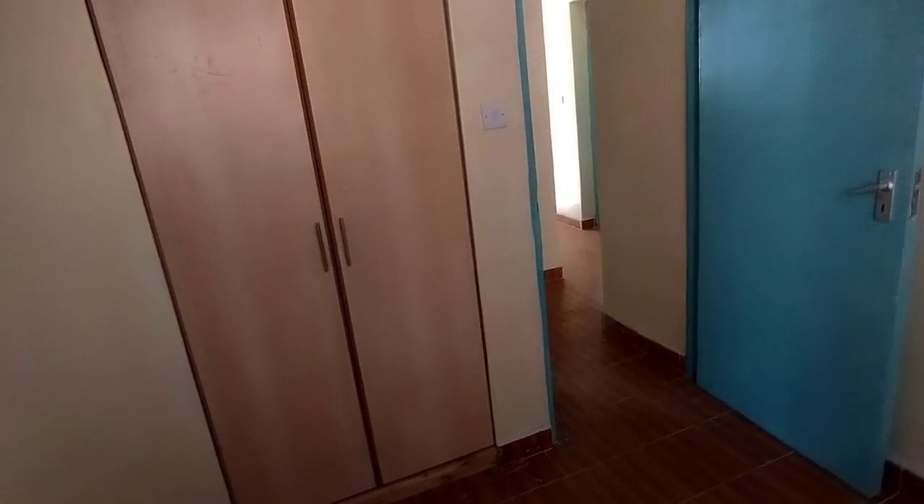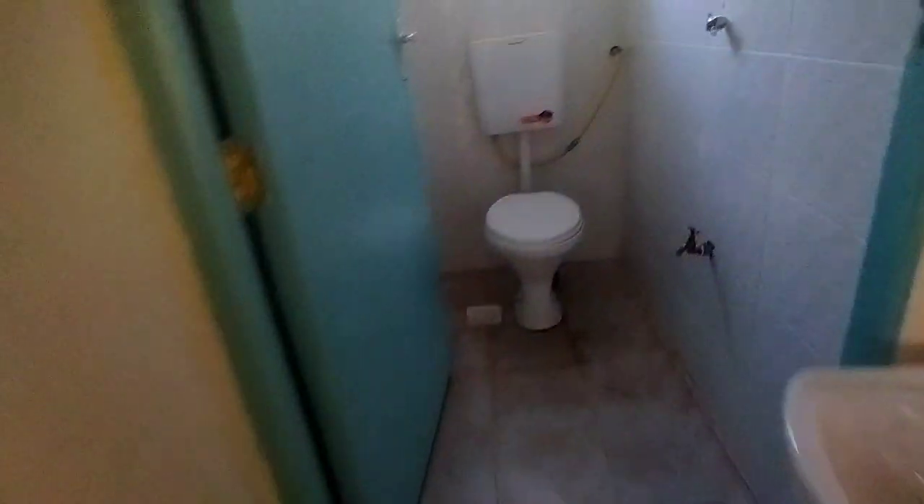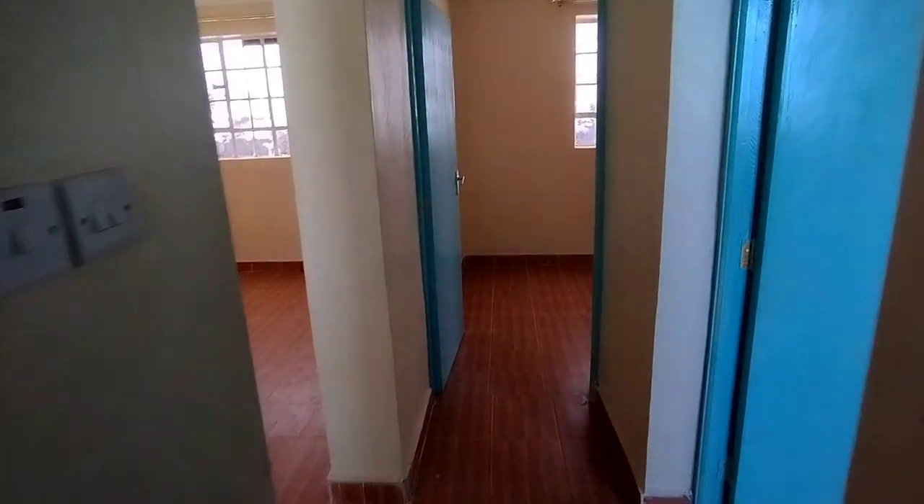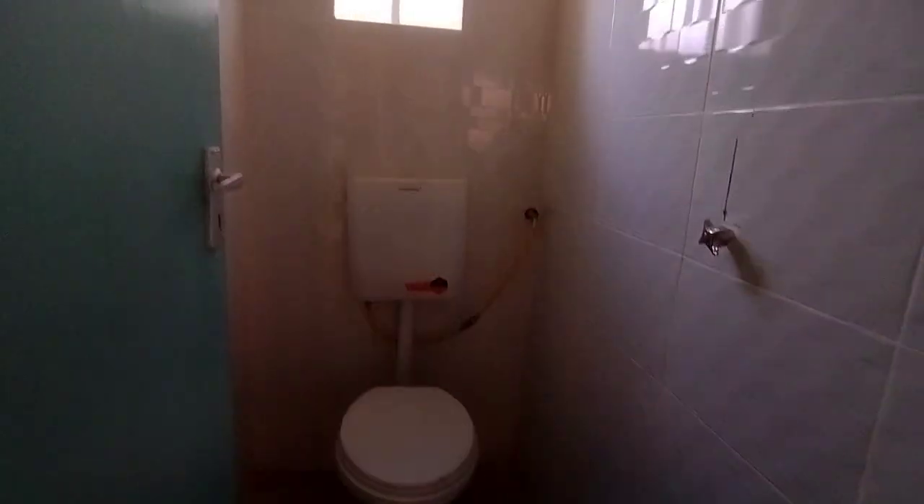Let's get to the other bedroom. I want you to compare between these two bedrooms — you can see the size is the same. The only difference is the wardrobe here: the other one had three doors and this one has two. So you can designate the one with three as the master because of the extra wardrobe space.